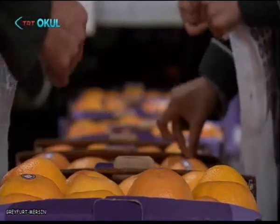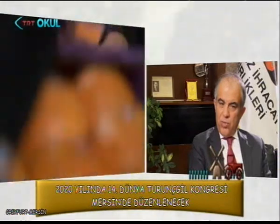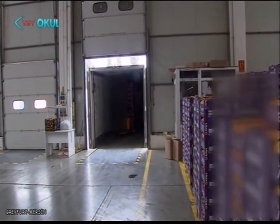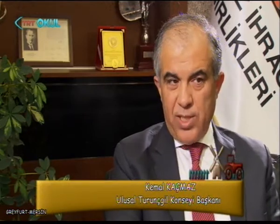2020'de önemli bir ev sahipliği yapacağız. 14. Uluslararası Dünya Turunçgil Kongresi ülkemizde gerçekleşecek. 2016'da Brezilya'da gerçekleştikten sonra sıra bize geliyor. Dört yılda bir olan bu bilimsel kongrede 60'a yakın ülkenin iştirakıyla 3000'in üzerinde katılımcı bekliyoruz. 2020'ye kadar sektörü ve Türkiye'yi tüm dünyaya tanıtma fırsatı bulacağız. Kongrenin hazırlık çalışmalarına başladık.